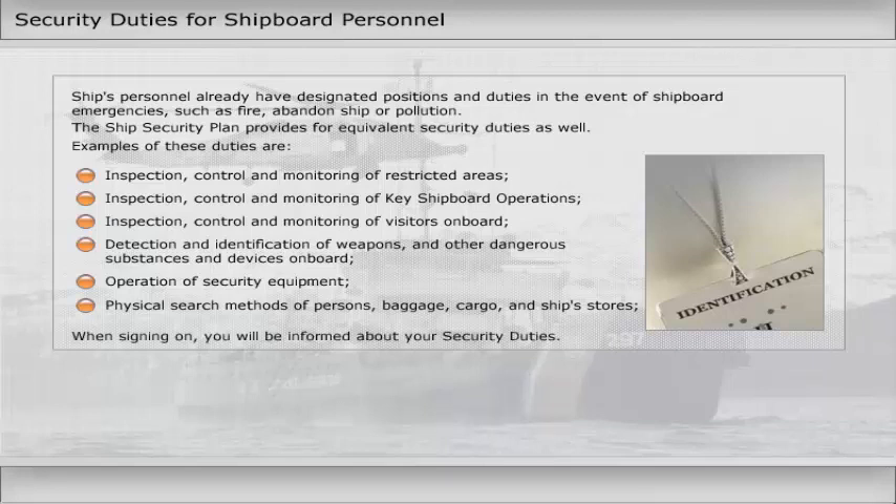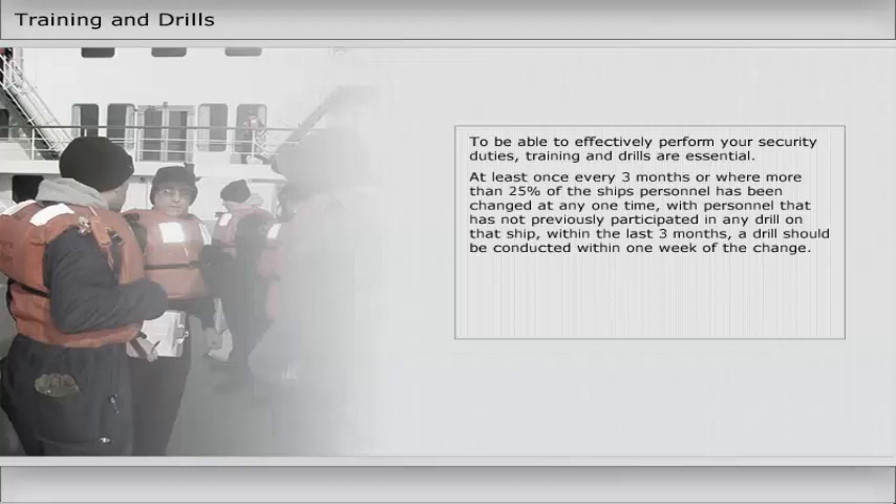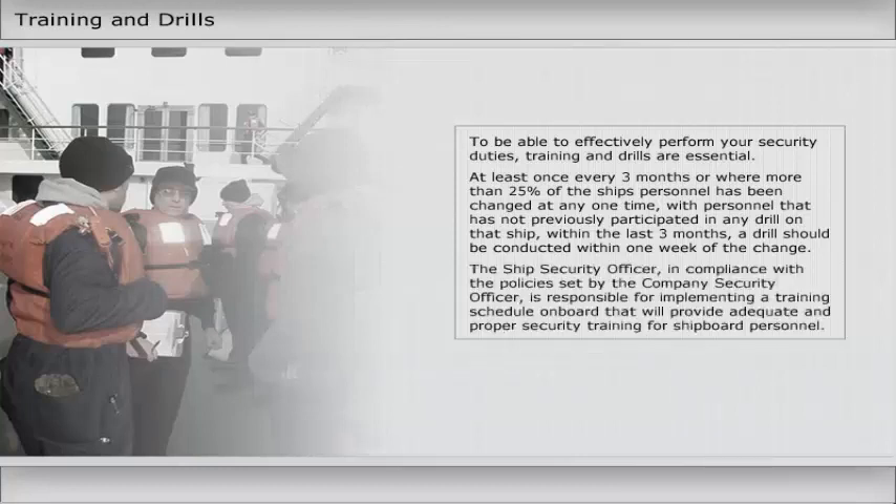When signing on, you will be informed about your security duties. To be able to effectively perform your security duties, training and drills are essential. Drills should be conducted at least once every three months, or where more than 25% of the ship's personnel has been changed at any one time with personnel that have not previously participated in any drill on that ship within the last three months — a drill should be conducted within one week of the change. The ship security officer, in compliance with the policies set by the company security officer, is responsible for implementing a training schedule on board that will provide adequate and proper security training for shipboard personnel.